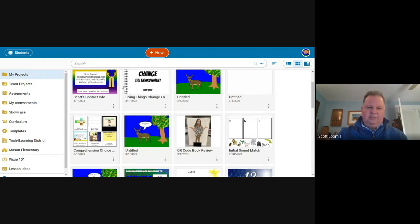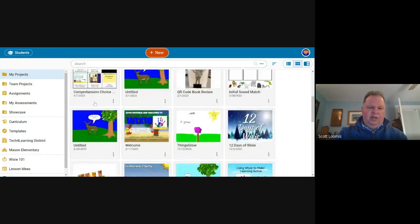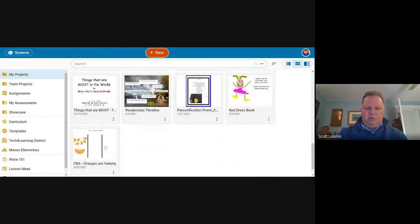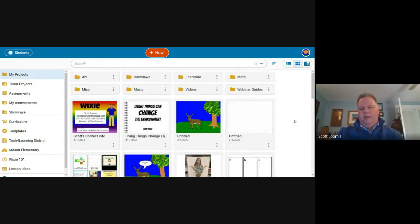Wixie's projects are organized by most recently opened, so students may have something they opened in the last few days at the top, but things they did back in August and September will show up at the bottom. There's already that structure to it. I can see use for organization, but don't go crazy with your younger kids — use your time effectively.